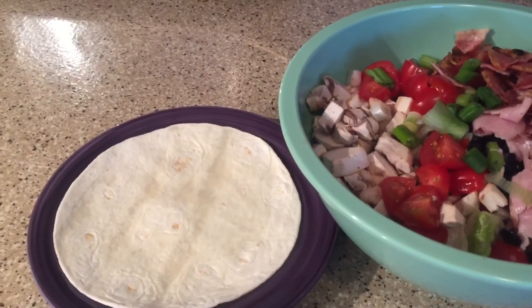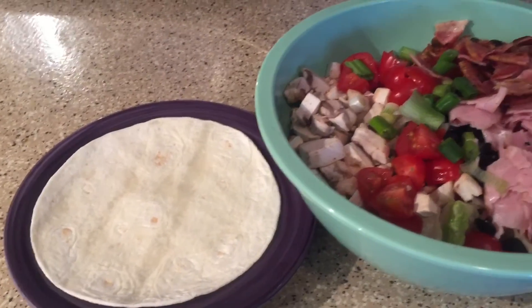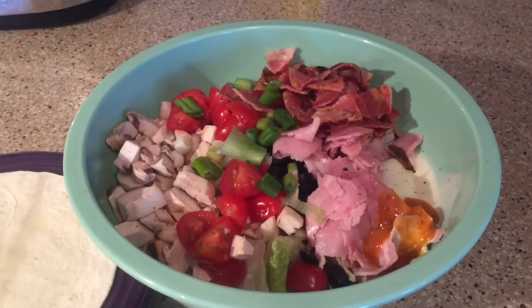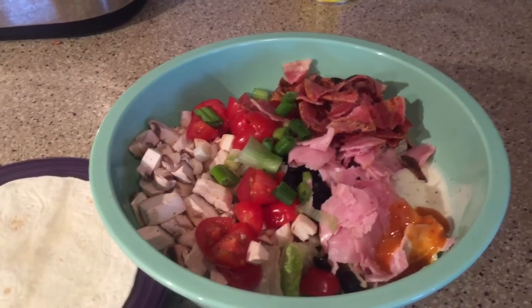I needed to use up some extra points, so I'm using a two-point Weight Watchers wrap and just wrapping some of that salad in it to make a wrap. I'll see you guys later.